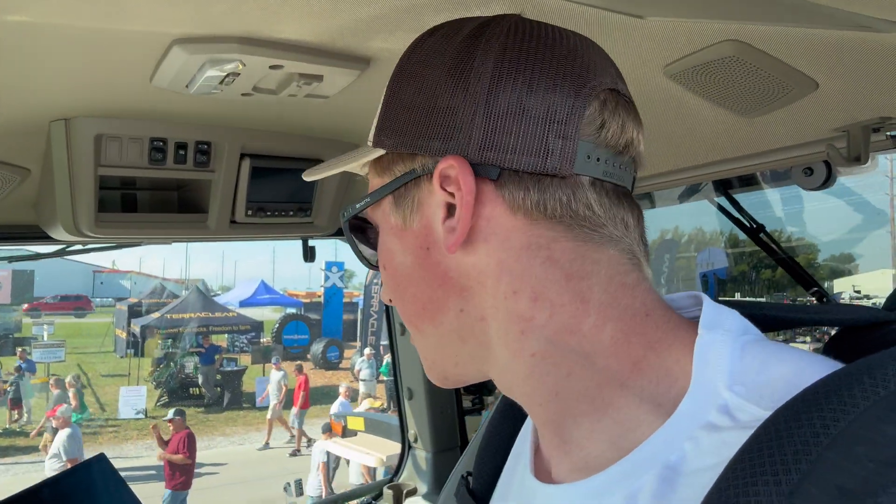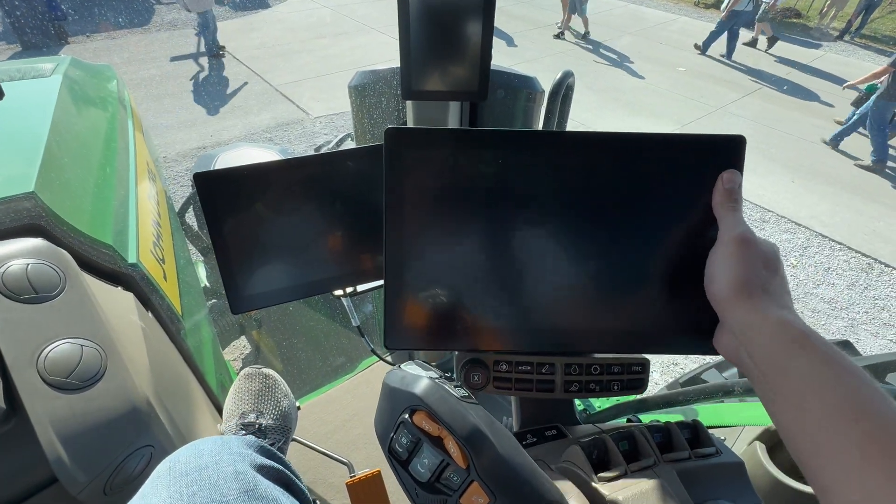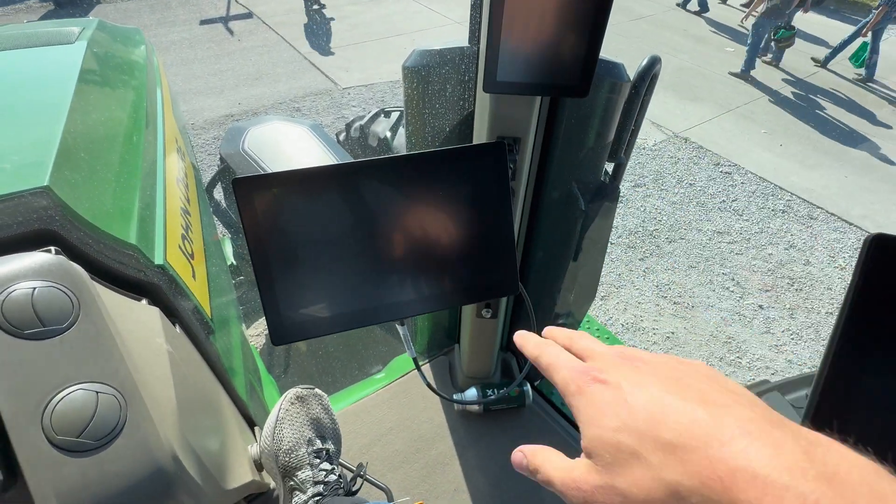We need to climb inside to show you guys the new G5 controller that they have in these John Deere tractors. I've still yet to see one in person, so let's get a look.